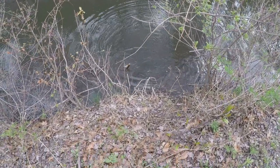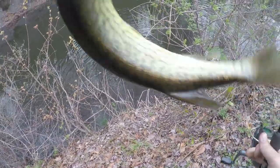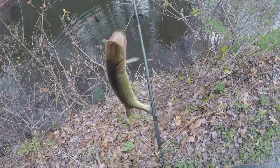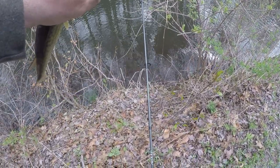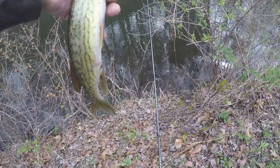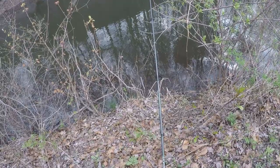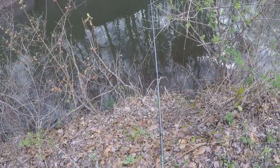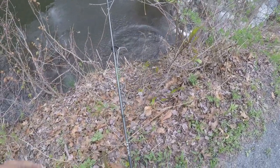Alright guys, looks like I got a pickerel — first fish of the day. There's a nice little pickerel, toothy critter. Let's get him off and get him back. Looks like he was caught before, right there. Not the hugest pickerel in the world, but somebody tried to eat him right there.